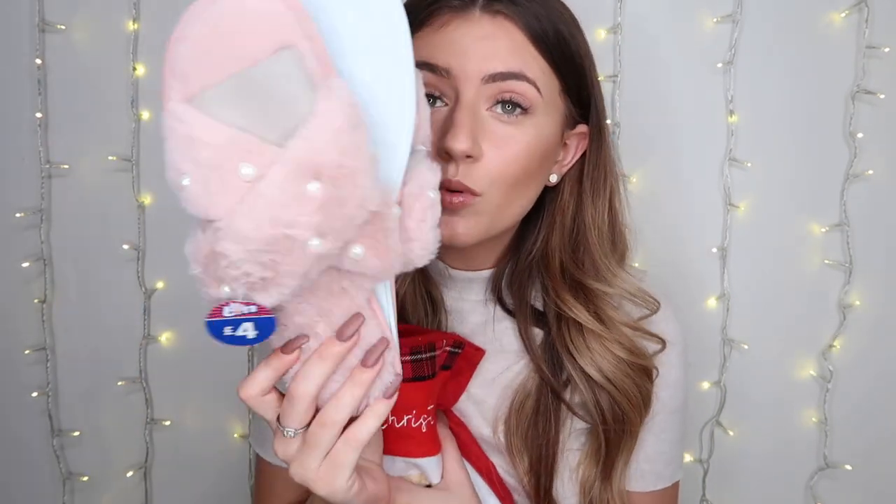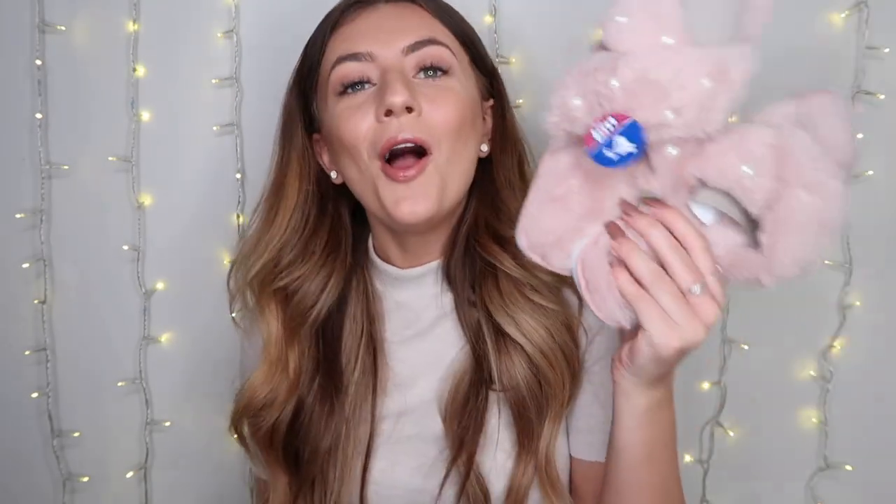Everything I got does not fit in here but I just thought it was cute for the thumbnail. If I was obviously going to actually give this to someone I'd get a much bigger stocking, but it's just for the video. The first thing I got was these adorable slippers. You cannot go wrong with a pair of slippers as a Christmas present — whether that's for your mum, your aunt, your friend, your sister, everybody loves slippers.